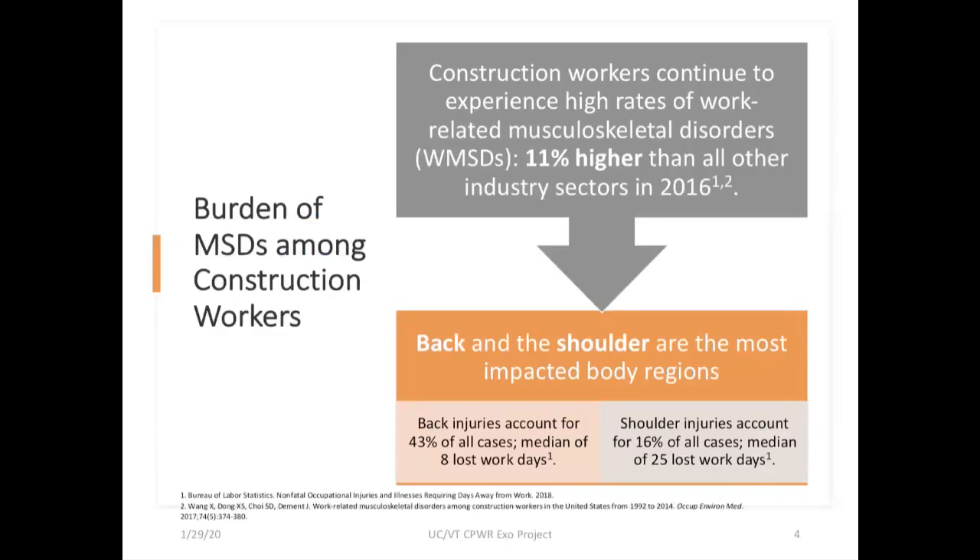Musculoskeletal disorders among construction workers are a substantial problem, with these disorders occurring more than 10% higher than in all other industry sectors. Back and shoulder regions are most frequently impacted — back injuries account for almost half of all cases, with a typical case involving over eight days of lost work time. Shoulder injuries account for about 16% of all cases but tend to be more serious, with a median of 25 working days lost.